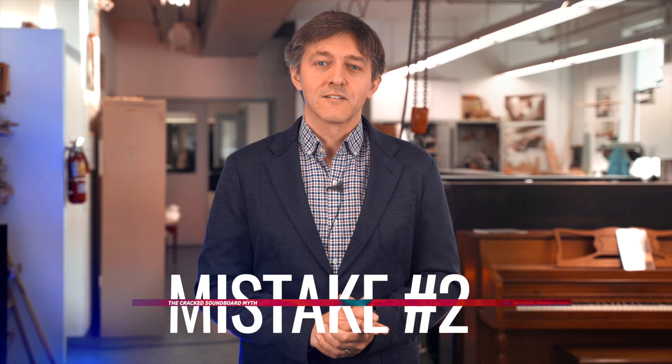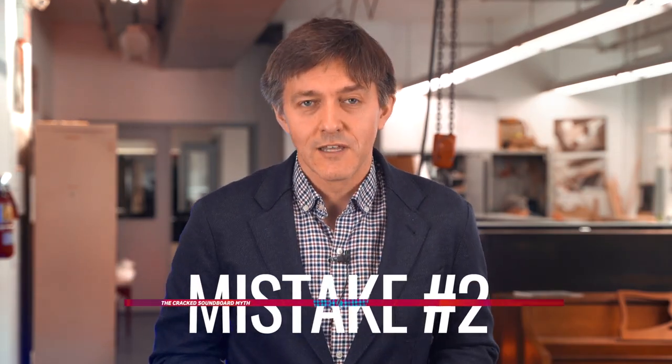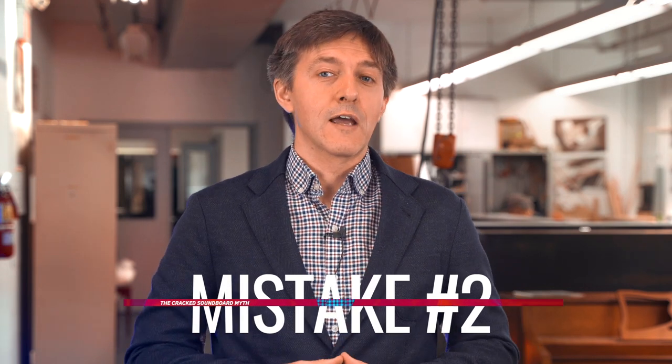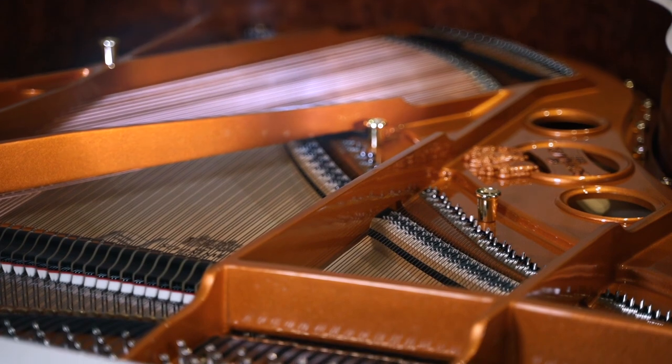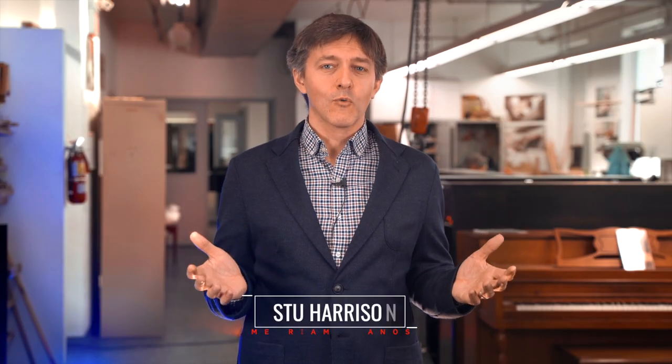Next on our list: the cracked soundboard myth. One of the most blasphemous things I could possibly say is that cracked soundboards really aren't that bad. There's a huge component of the buying public that sees cracked soundboards as absolutely the stake through the heart of a piano. But in most cases, it's nothing but an eyesore and doesn't actually have any noticeable effect on the piano's performance. I get the emotion behind it — because of its reputation as the heart and soul of the piano, most people assume a cracked soundboard means the piano is now worthless, like buying a car with a shot engine.